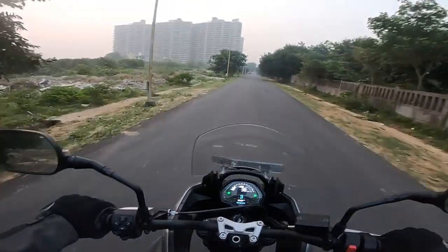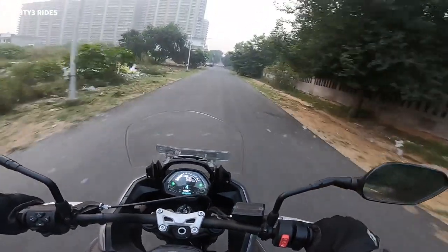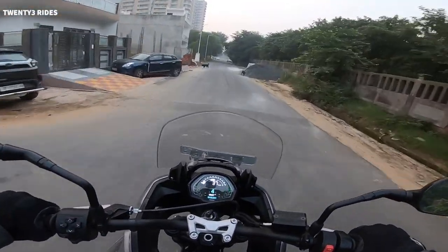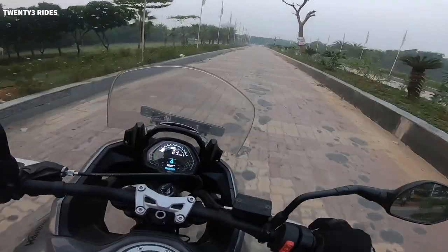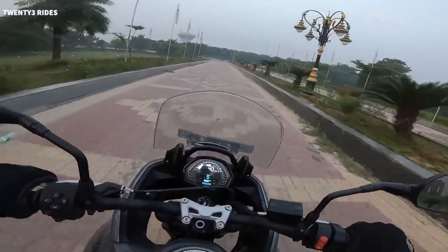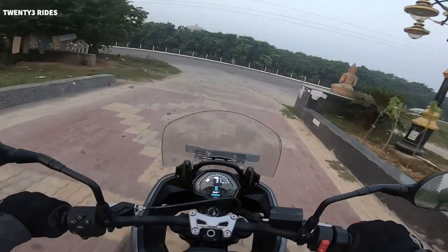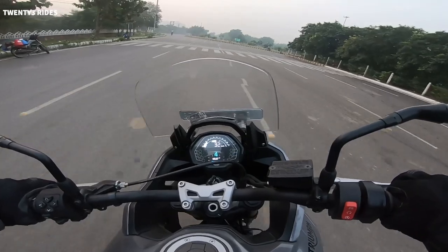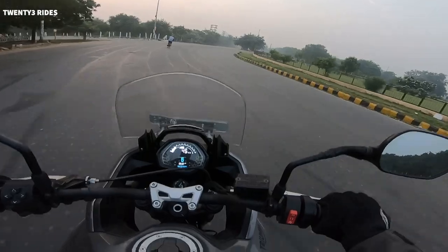It's 6:26 a.m. in the morning and I am starting from Greater Noida, heading towards Gurgaon where I have to return this machine. It's been with me for almost five days now. I couldn't return it yesterday due to office work and a huge traffic jam during rush hours. So I thought, why not do a swift run from Greater Noida to Gurgaon in the morning when there's no traffic and enjoy the machine before returning it.